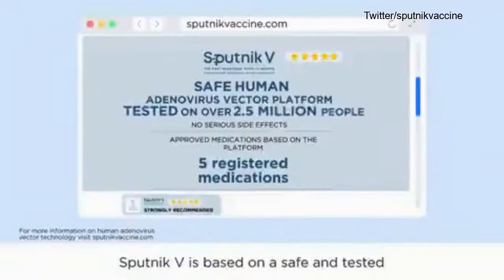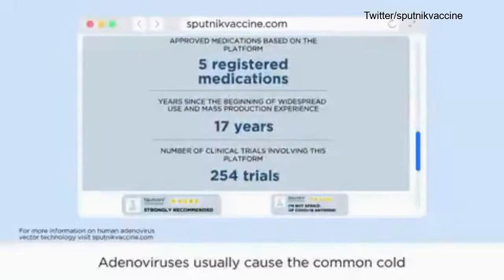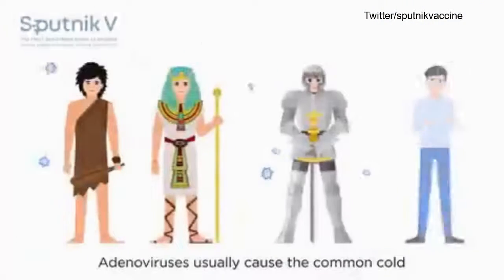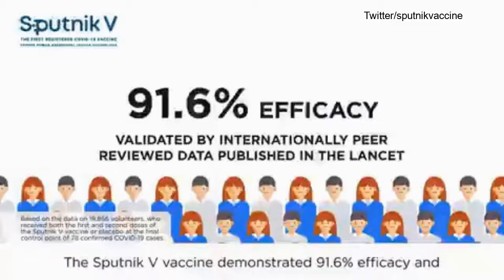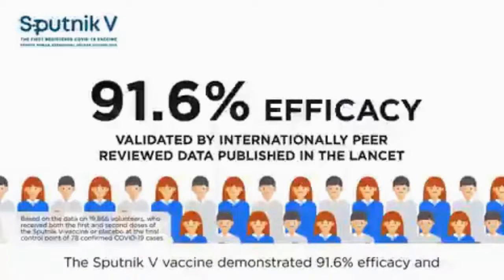Sputnik V is based on a safe and tested human adenovirus vector platform. Adenoviruses usually cause the common cold and have been around for thousands of years. The Sputnik V vaccine demonstrated 91.6% efficacy.